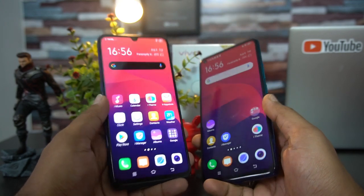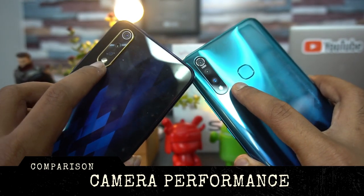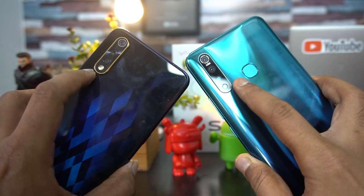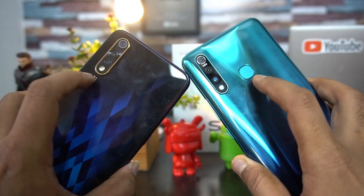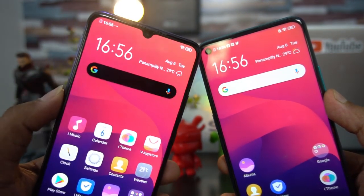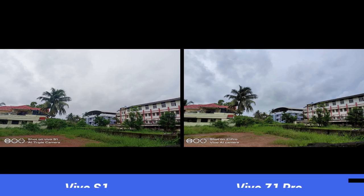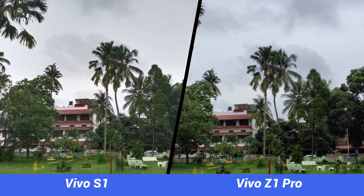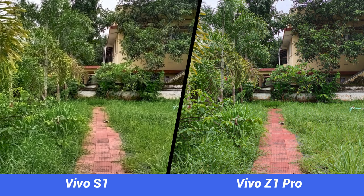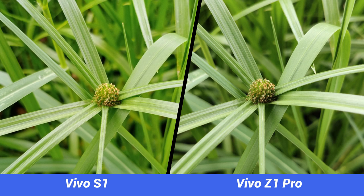Moving on to cameras — both devices have the exact same camera setup: a 16-megapixel primary camera with f/1.8 aperture, an 8-megapixel ultra-wide-angle camera, and a 2-megapixel depth sensor, plus an LED flash. Both also have a 32-megapixel selfie camera — one in a punch-hole and the other in a waterdrop notch. Since the hardware is the same, the difference lies in image processing. The Vivo Z1 Pro delivers better camera performance with better color quality, while the S1's colors look a bit saturated with less detail.